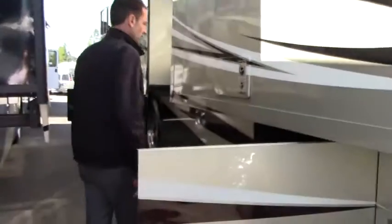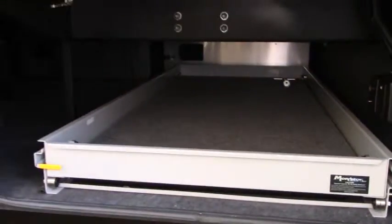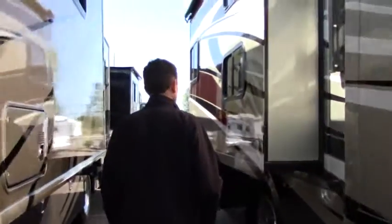When you're hitting the road in a rig like this, how much storage do you have? You've got pass-through storage with steel sealed bearings and a tray that's real easy to pull out. Load it up, push it back in, and you're ready to go.